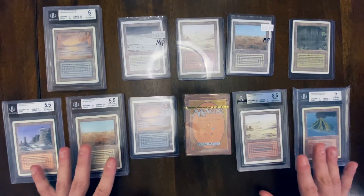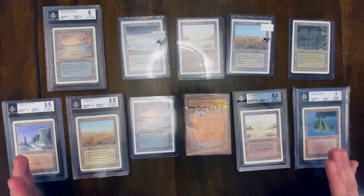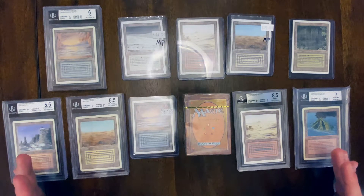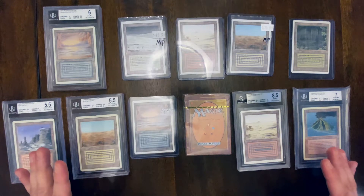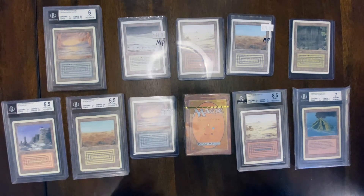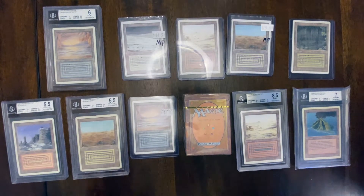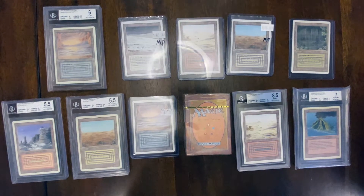These cards are all legal in EDH. Granted, they don't make your deck that much better and there are cheaper alternatives, but it's cool — if you like investing in Magic, playing EDH, or playing Legacy and older formats where you can use these cards, then this might be something you'd be interested in looking at and investing in.